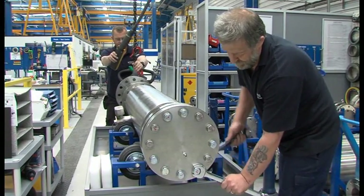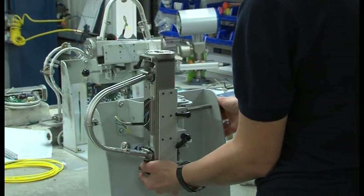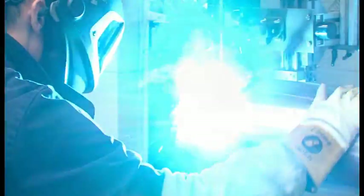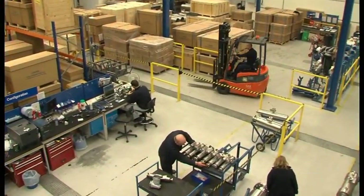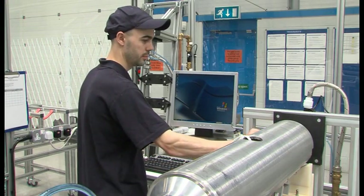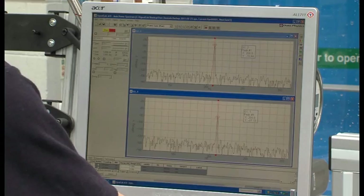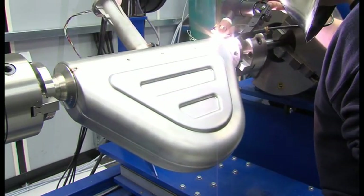Each product is rigorously tested to exacting standards to provide the highest possible product excellence and reliability. Our calibration laboratory is United Kingdom Accreditation Service certified to provide approved traceability and peace of mind.